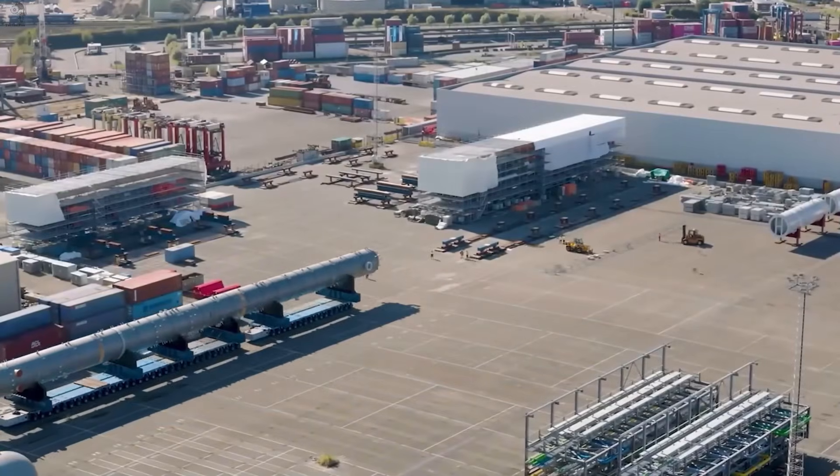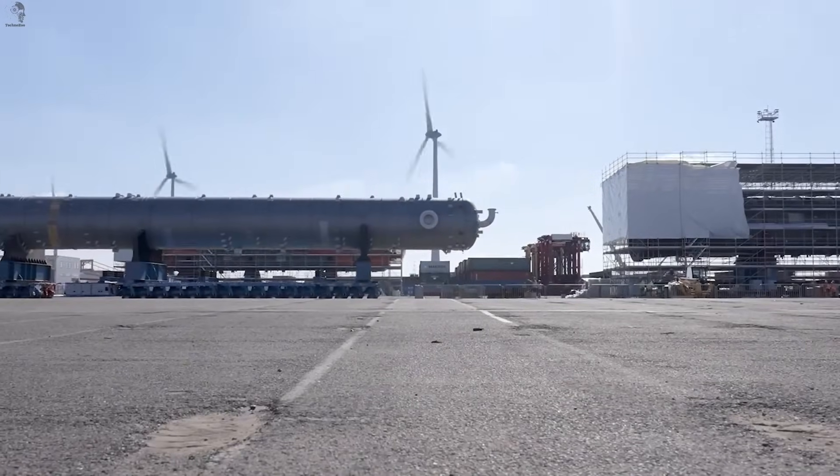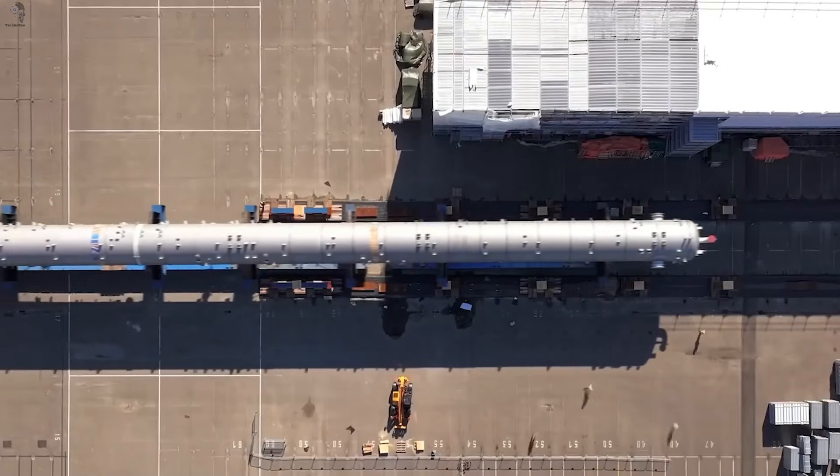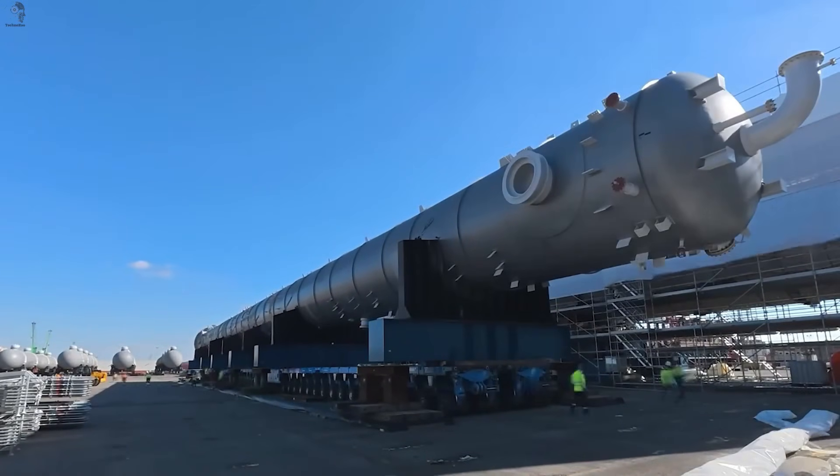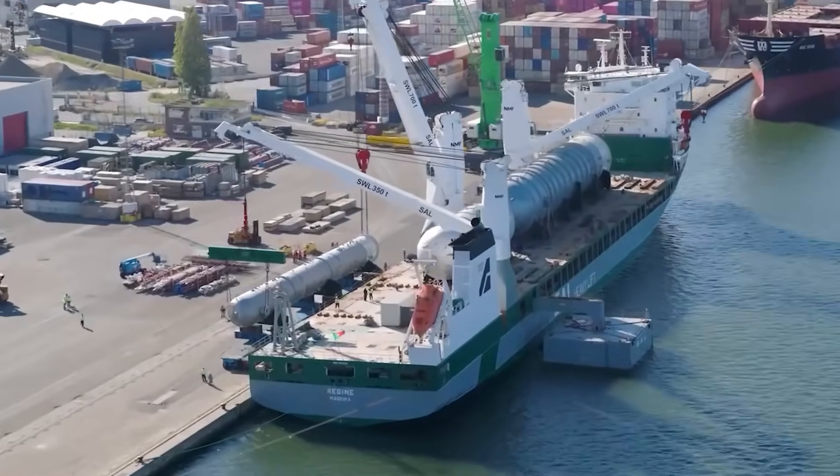Moving a pressure vessel this size isn't just difficult — it's a precision job measured in centimeters. These hundred-ton sections must be lifted perfectly in sync, then placed onto the ship with zero room for error.